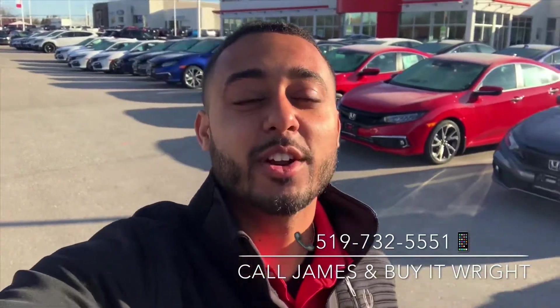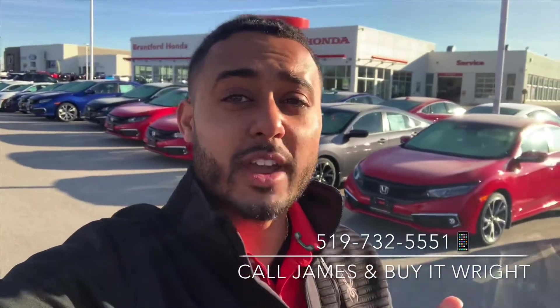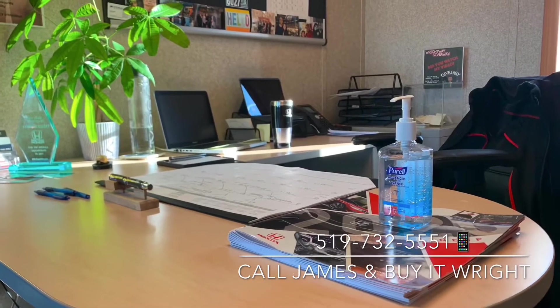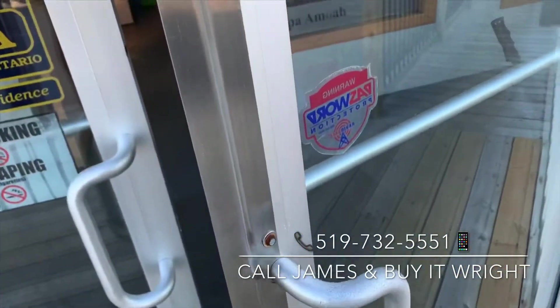Hey everybody, James Wright here from Brantford Honda. I just want to talk to you guys today about how you can still purchase your vehicle the right way without ever stepping foot inside the dealership. Although I've always offered this service to all my clients, this may be a more attractive way to purchase your next vehicle given the current circumstances.